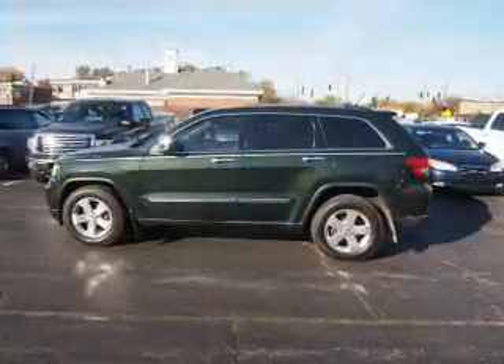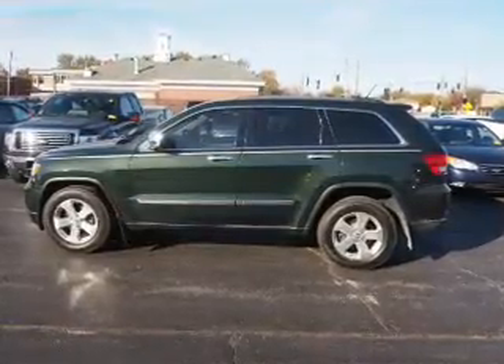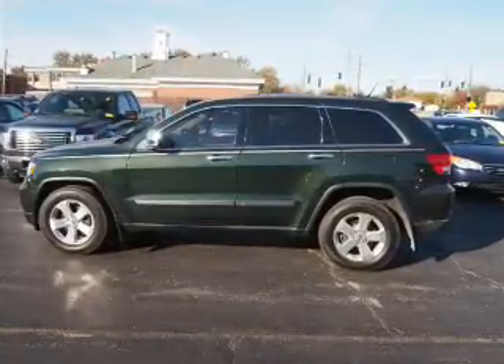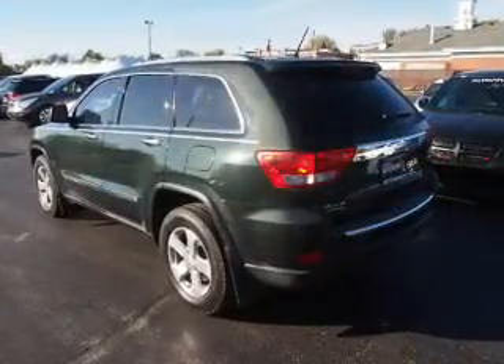Inside, you'll find leather seats, heated seats, steering wheel controls, memory seats, front airbags, side airbags, an adjustable tilt steering wheel, a navigation system, power seats, and cruise control.